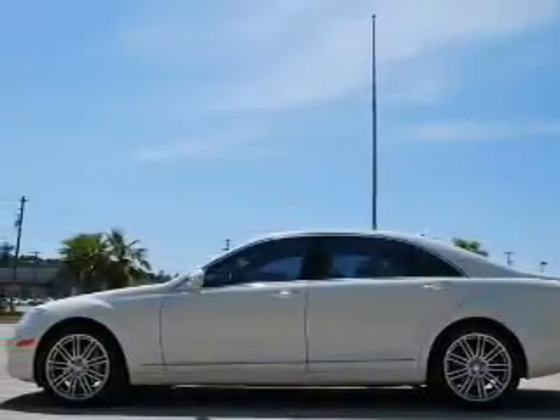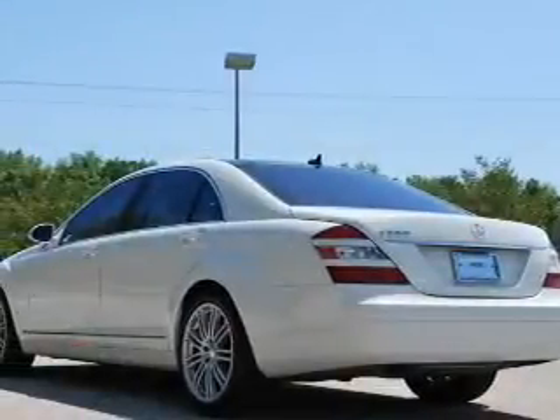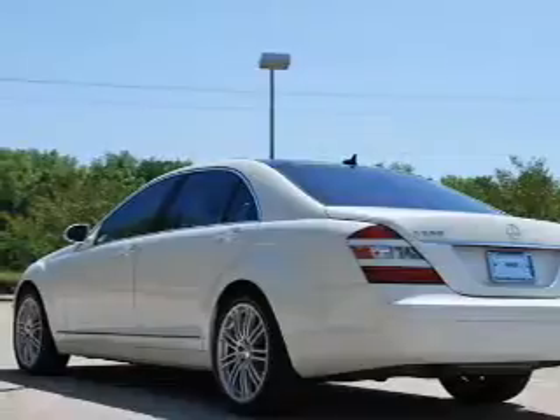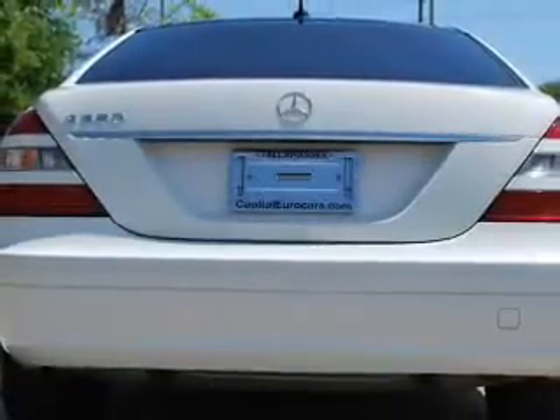Reach your destination effortlessly with GPS navigation. Premium wheels lend a distinctive appearance. Treat yourself to the splendor of a premium sound system. Brake safely with the anti-lock braking system.